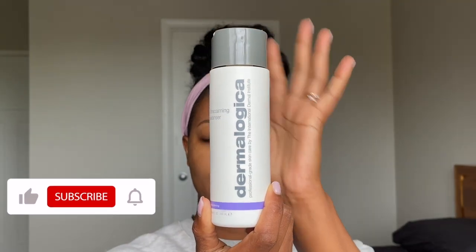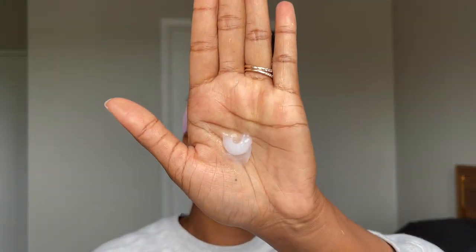The first step is using the Ultra Calming Cleanser from Dermalogica. I really like this face cleanser — I've been using it for a couple of months. I started using it during the winter and I'm glad I did. I wet my face a little bit and use about this much product.